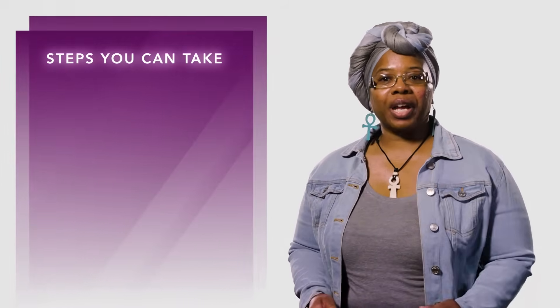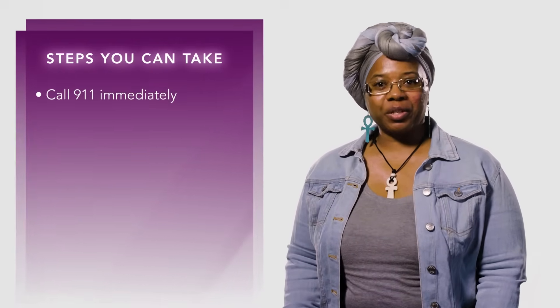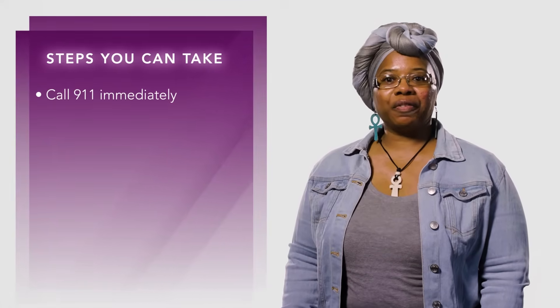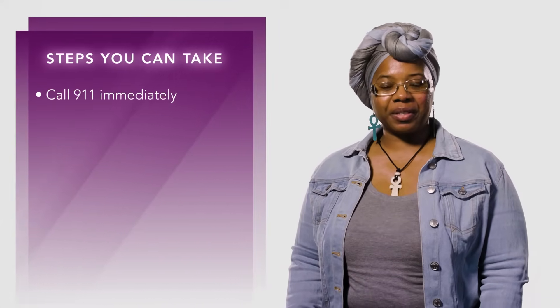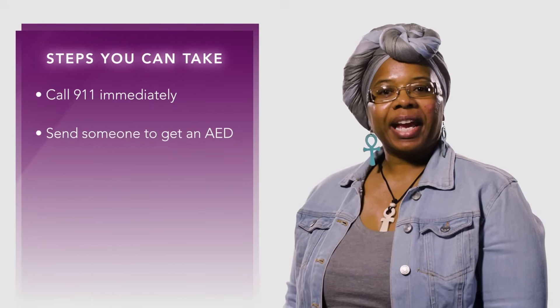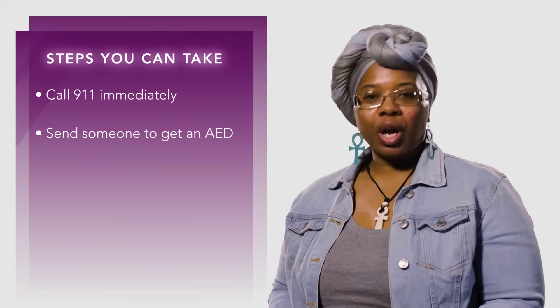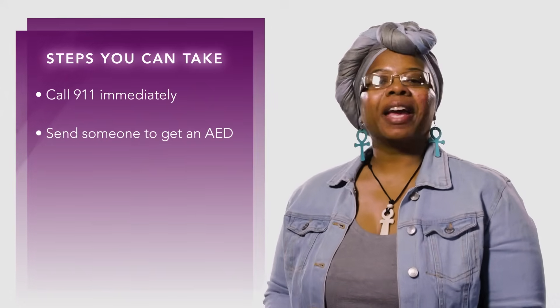First, call 911 immediately. A dispatcher is an expert to help you in an emergency, and they will remain on the phone with you until help arrives. Next, send someone to get an AED. AEDs are found in many public places, such as schools, grocery stores, parks, and airports.